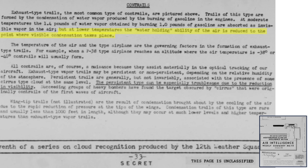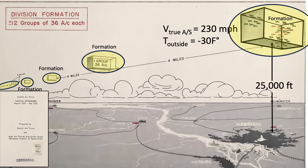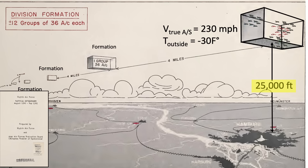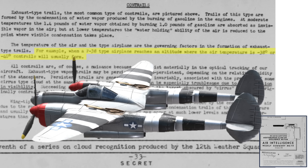Under low-temperature atmospheric conditions, the exhaust water vapor will condense into a visible vapor forming a contrail. A bomber is typically flying in a combat box at around 25,000 feet at a true airspeed of 230 miles per hour. The standard day outside air temperature at this altitude is minus 30 degrees Fahrenheit or minus 34 degrees centigrade. P-38 Lightning exhaust contrails will usually form if the outside air temperature is at minus 38 to minus 40 degrees Fahrenheit.